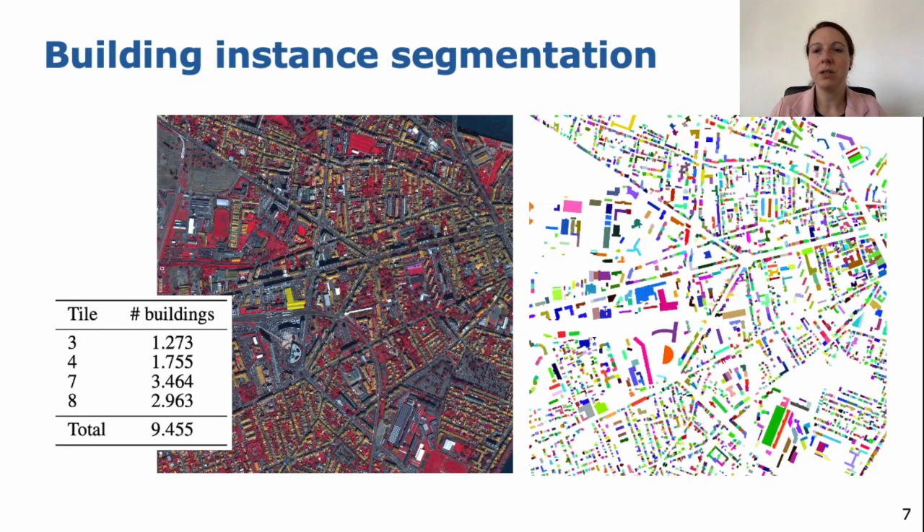For the building instance segmentation, we used the buildings annotated in the semantic segmentation as a basis, but then annotated in more detail. For the building instance segmentation mask, we annotated each single building which belongs to one street address, meaning instances can also be connected. At the moment, we have about 10,000 building instances in the benchmark, covering residential buildings, shops, offices, department stores, industrial halls, and more — so a huge variety of buildings.